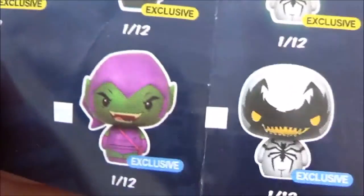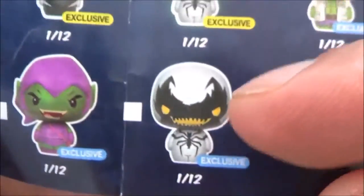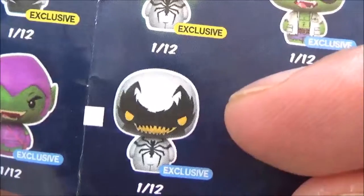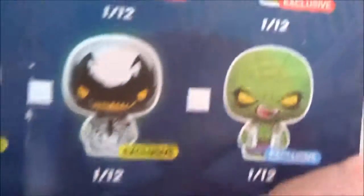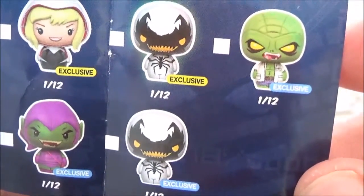Another one — I keep saying Hobgoblin — Green Goblin exclusive. No idea. I can't see any difference between these two Anti-Venoms. They're both exclusive and they both look exactly the same in the picture. No idea how they're exclusive — must be something different on them.